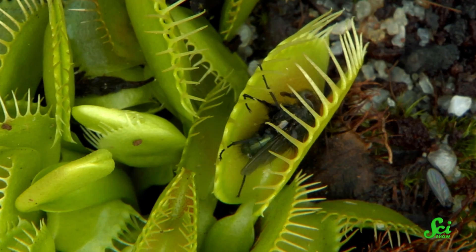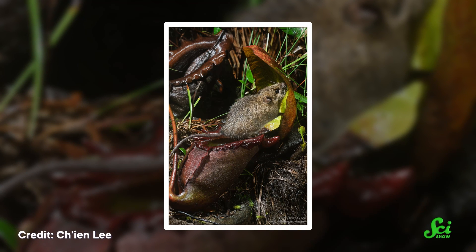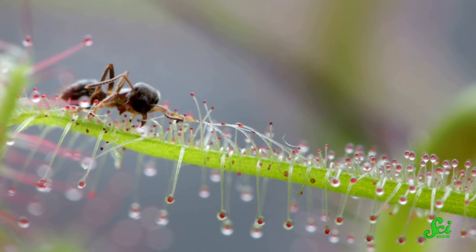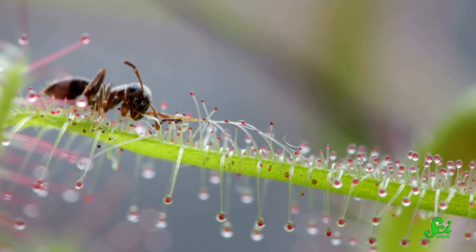When you hear the term carnivorous plant, your mind might conjure up a few dramatic images, like a Venus flytrap snapping its jaws around its prey, or a small mammal using a pitcher plant as a toilet. But in the nearly 100 million years carnivorous plants have been on Earth, they've evolved a bunch of different tricks for catching prey, and some are a lot more subtle than others.